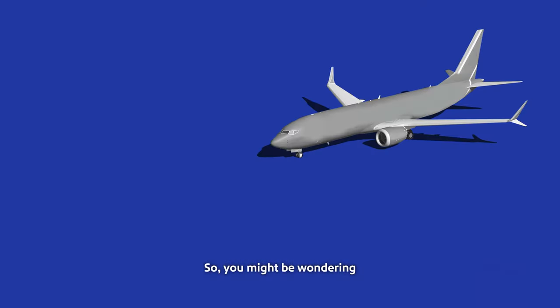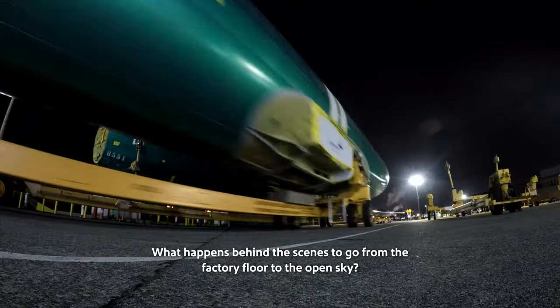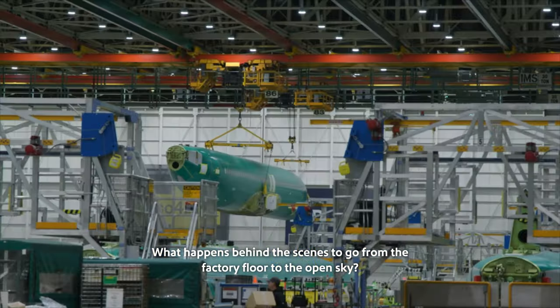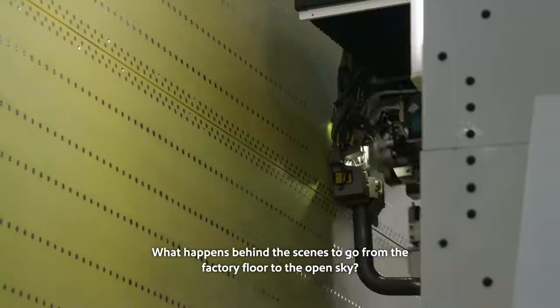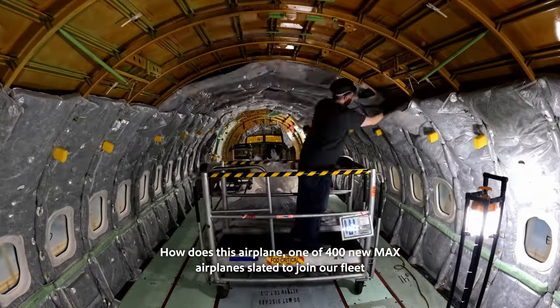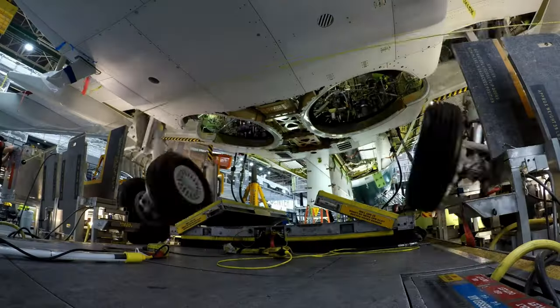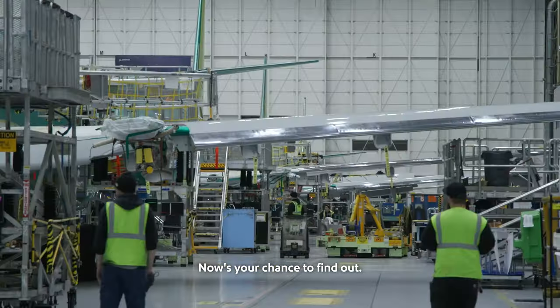You might be wondering: how does a new airplane become a Southwest airplane? What happens behind the scenes to go from the factory floor to the open sky? How does this airplane — one of 400 new MAX airplanes slated to join our fleet — get its heart? Now's your chance to find out.